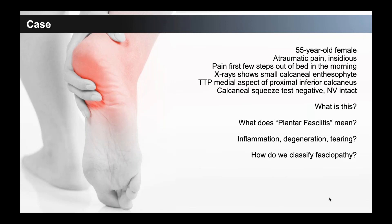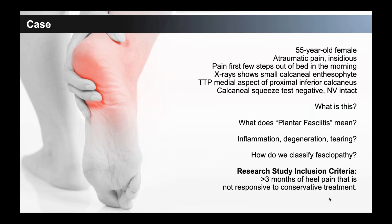How do we classify that? We push on it, it hurts. Maybe we get an x-ray or an MRI. But looking at why this is important: most research studies include a patient for a treatment if they have greater than three months of heel pain not responsive to conservative treatment — basing it on chronicity, not on fascia categorization or characterization. You could lump many different micropathologies into one inclusion criteria, and then your outcomes are going to be inconsistent.